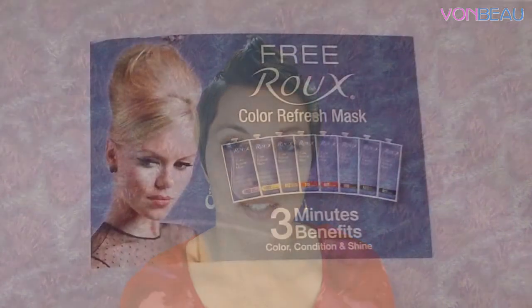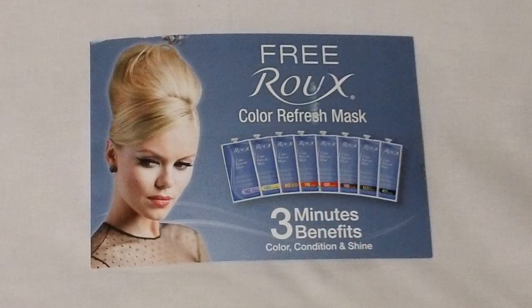Next we have a postcard with a coupon good for a free Rue color refresh mask. On the back it says: 'Congratulations, you've been selected as one of the winners of our Rue color refresh mask giveaway. Thank you for participating, we hope you love the color refresh mask as much as we do.'